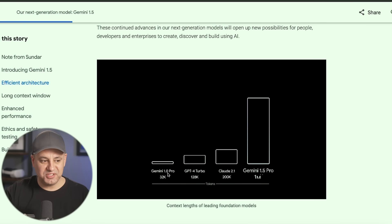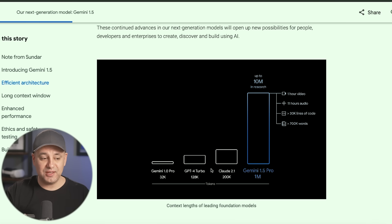The biggest update: Gemini 1.0 had a context window of 32,000 tokens — pretty typical of large language models. GPT-4 Turbo released one that was 128K, much bigger. Claude was the leader with 200K. And then Gemini 1.5 went all the way to a million, and they're even testing a 10 million token context window.